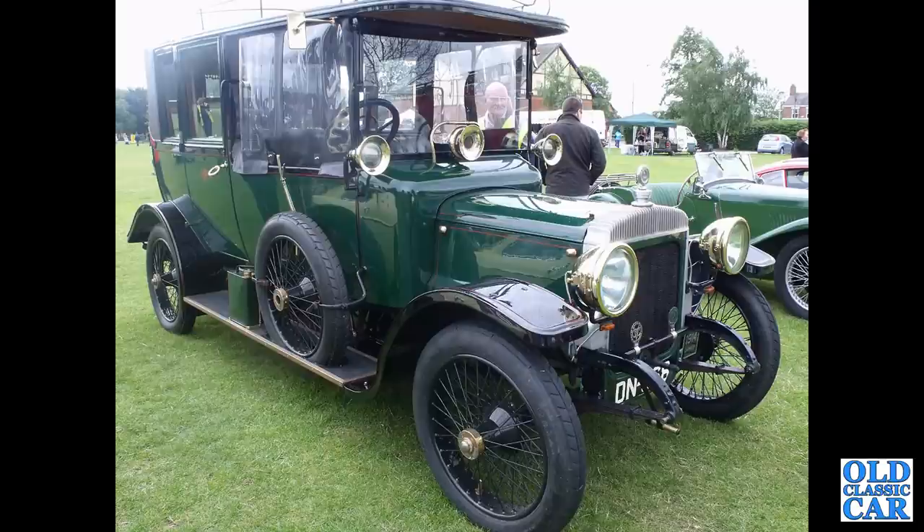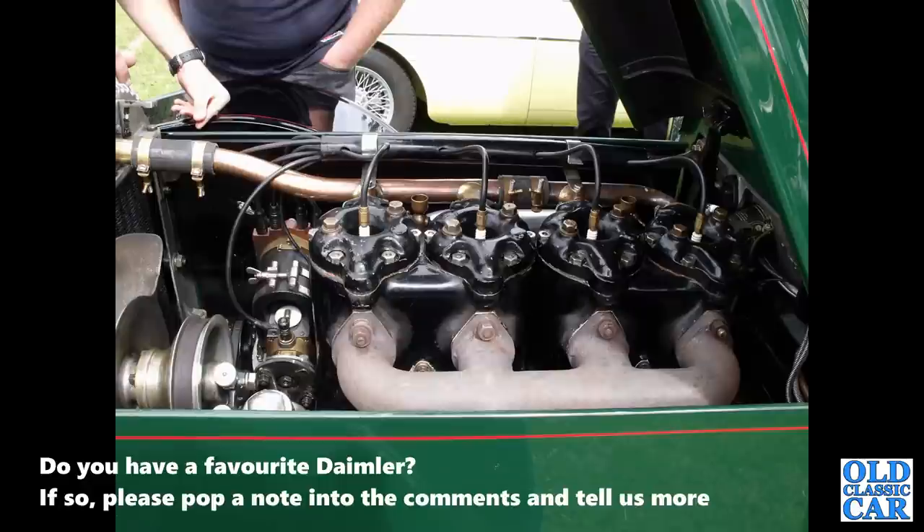Much older is this 1914 Daimler Landaulet, a 20hp vehicle — absolutely magnificent. And there's the engine of the same car.